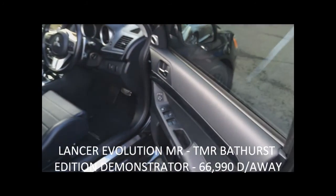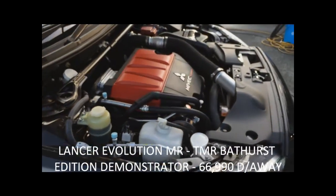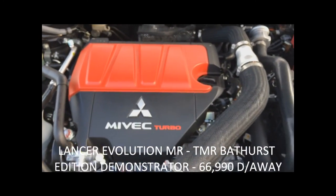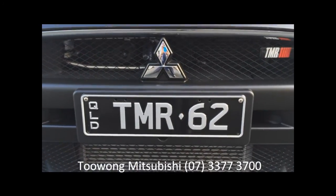The Lancer Evolution features all-wheel drive with a turbocharged four-cylinder engine. As mentioned, it produces 247 kilowatts — a tremendous amount of power. Come in and see us at Toowoomba Mitsubishi for a test drive.